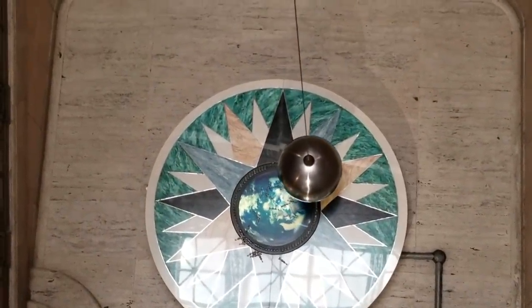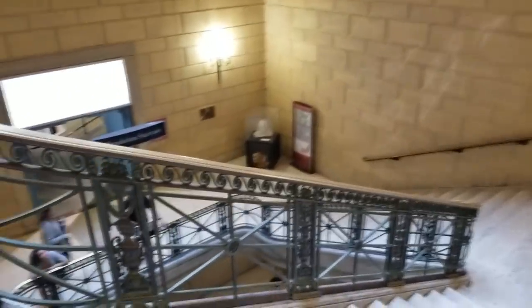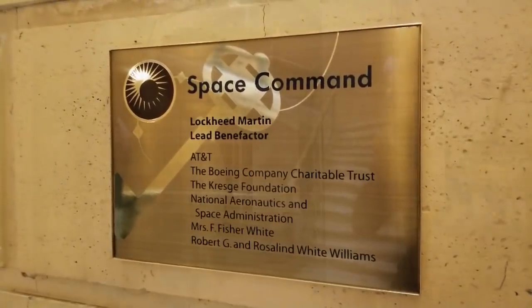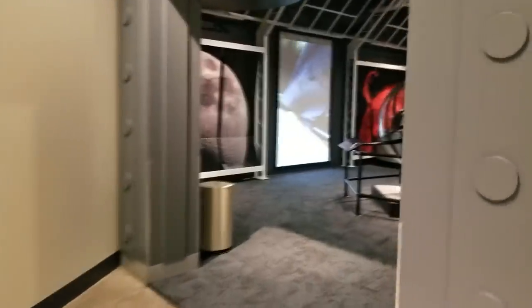I'm getting vertigo. I'm in the grand staircase. Space — space command center. Space, the final frontier.